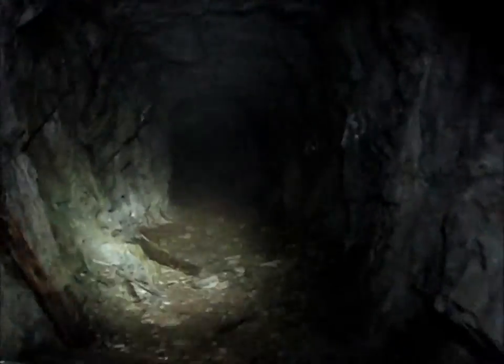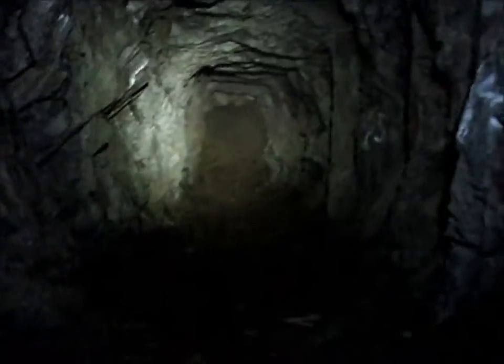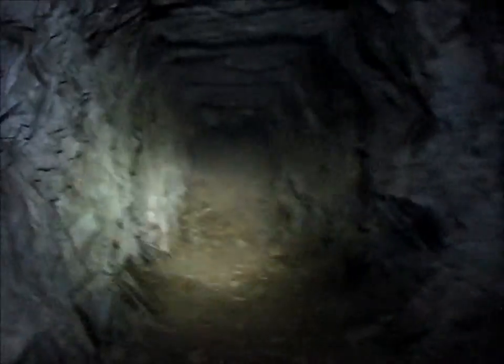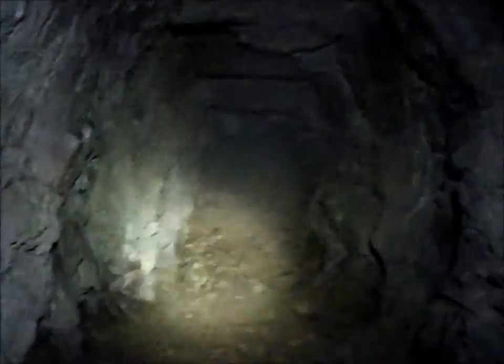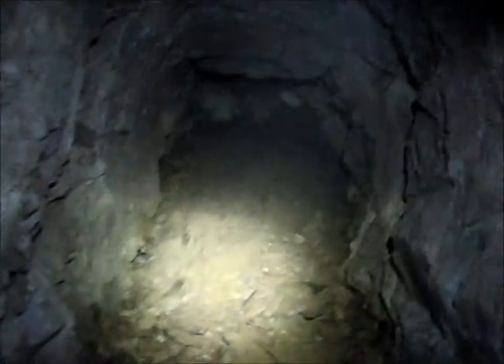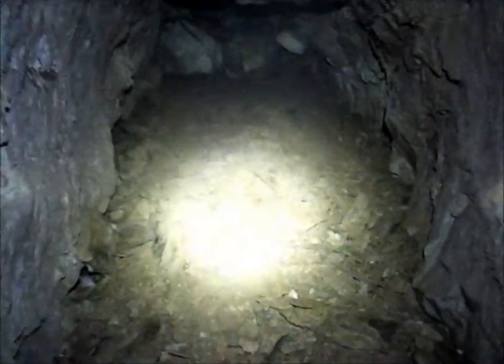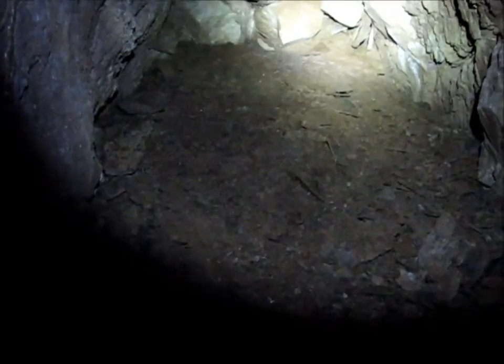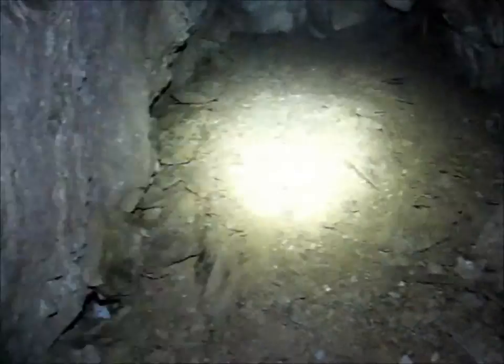It's pretty foggy in here, and this one is filled in at this point, so that's about as far as we go — we don't know where that goes. These are big tunnels.